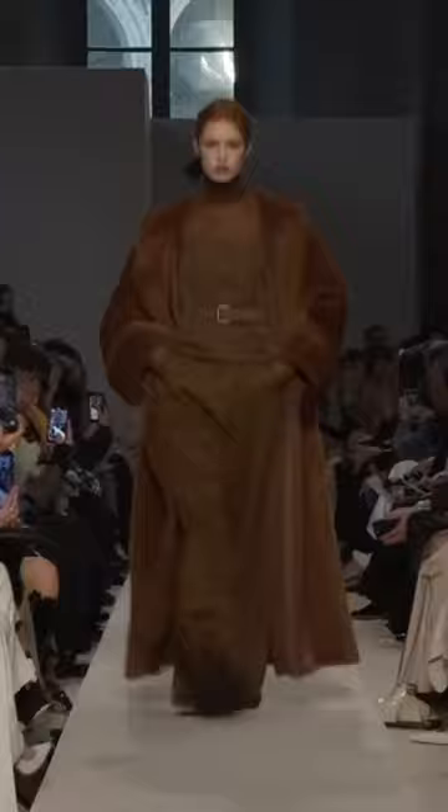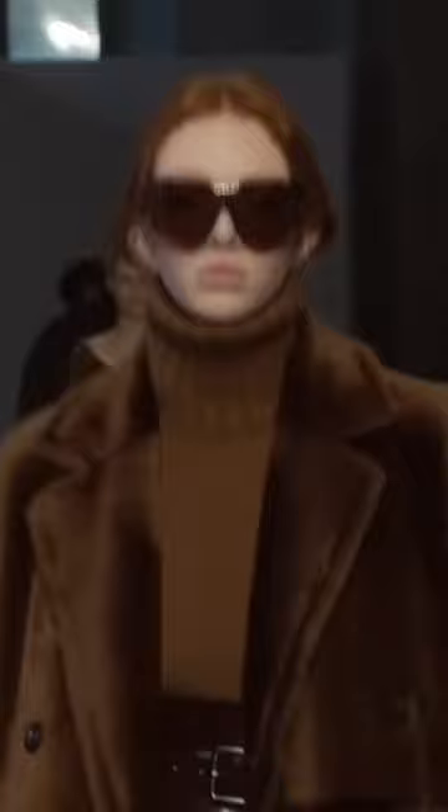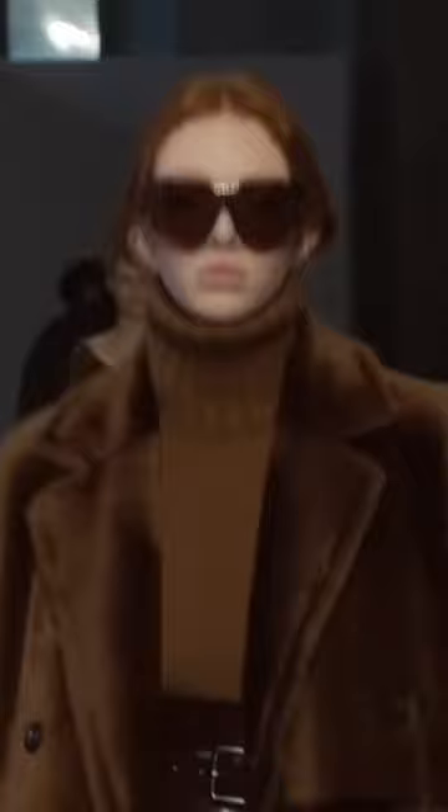Faux fur coats have become the hallmark of the fashion house, and in the new season the designer showed unusual plush fur coats with a hooded collar. Textured gabardine trench coats and voluminous hood collars were borrowed from the men's wardrobe of the time.